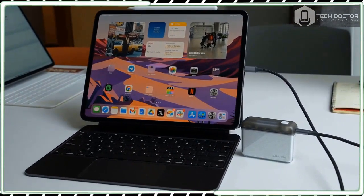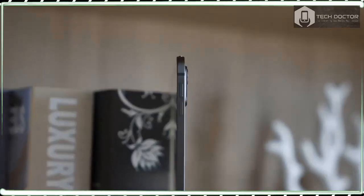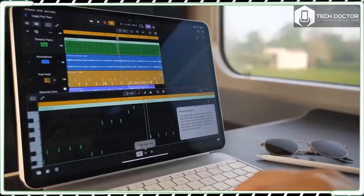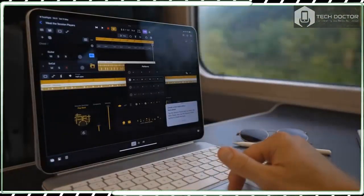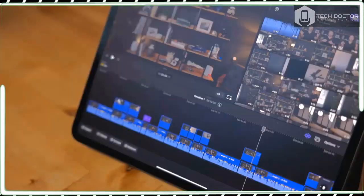Along with the lofty specs, features, and performance claims Apple is making for the iPad Pro 13-inch comes an equally sky-high price tag: $1,299 for the base model and $2,199 for the max specs model.